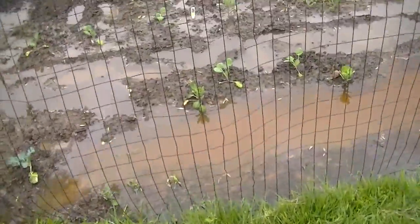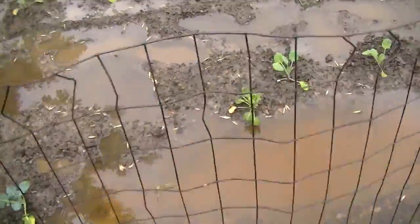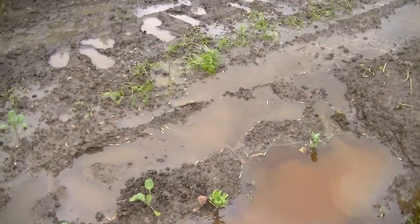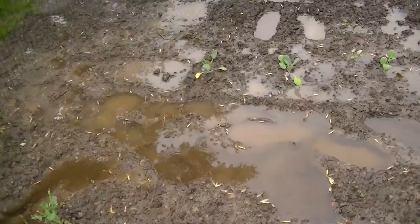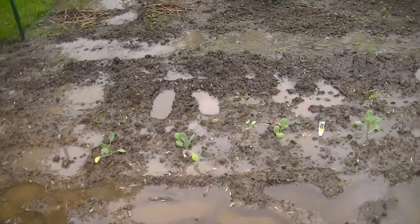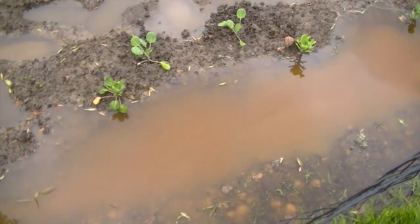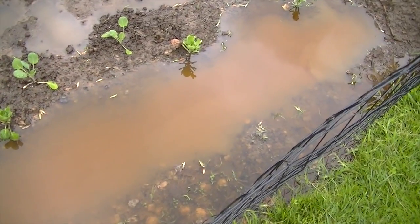It really is hard to believe how much rain we're getting. Here we are the day after I posted that video. You can see my footprints have all been filled in and we have probably three inches of water right there.